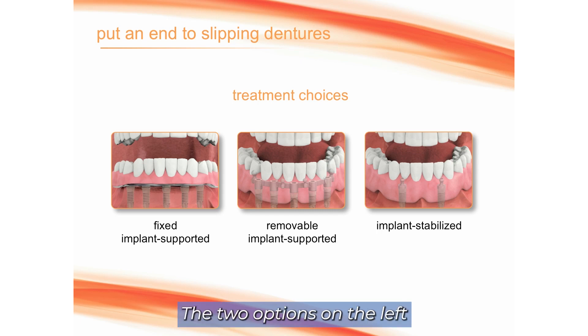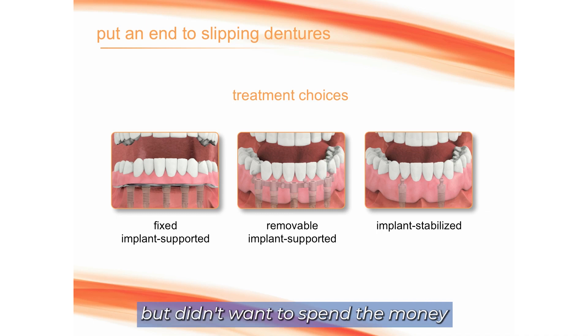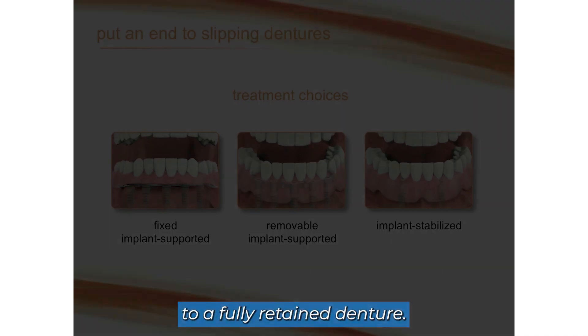The two options on the left are prostheses that are permanently attached into the implants. On the far right, we have another option where the implants help retain the denture in the mouth, but you can still remove the denture, clean under it, and take it out at night. This would be a much more cost-effective option if costs were a concern or bone were limited, or you wanted to increase the retention of the denture but didn't want to spend the money to upgrade to a fully retained denture.